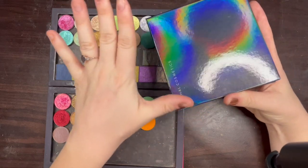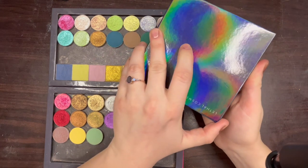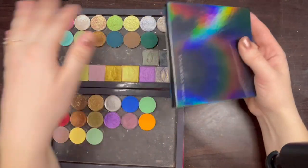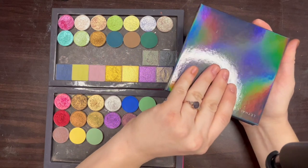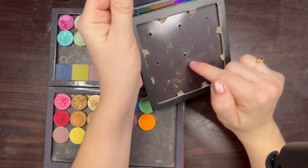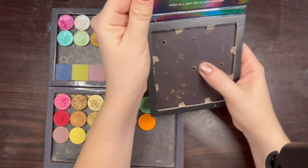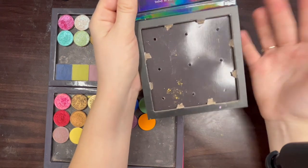I decided to do a build-your-own palette because they were doing a really good deal on that. But I didn't want 12 eyeshadows, and the nine-pan they have is the type that has the square pans built in. I don't love that because I have so many circle pans. So what I ended up doing is I destroyed the palette — I cut out the boxes that keep the square pans in place. I need to clean up the edges a little bit more, but I'm really happy with how it turned out. And interestingly, I can now fit 12 circle pans in it.